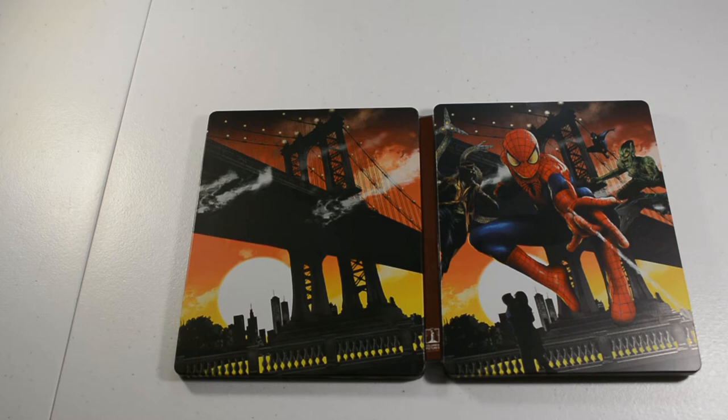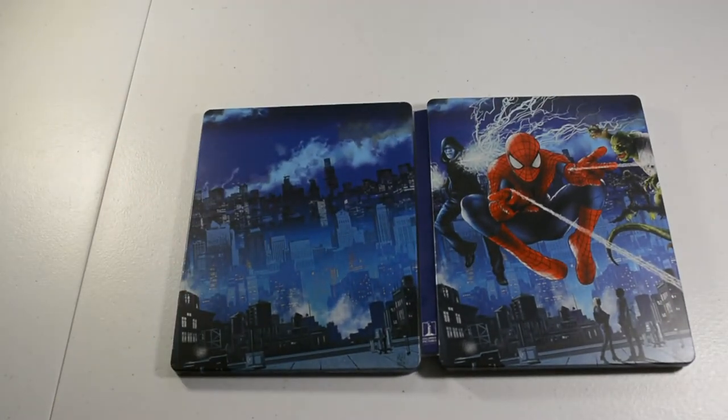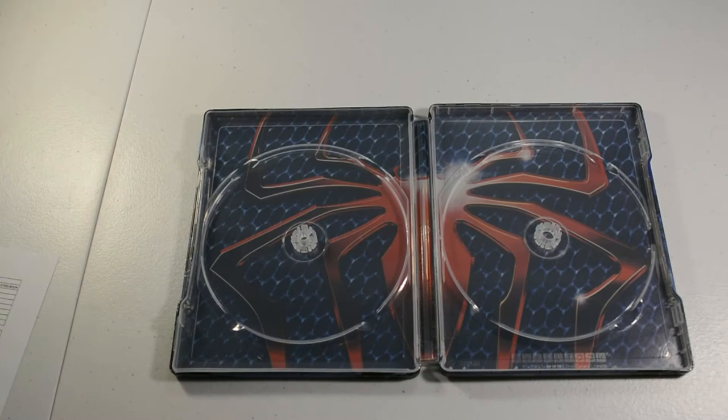Alright, this is a Spider-Man Legacy Collection with Blu-ray and 4K — so it has Spider-Man, Spider-Man 2, Spider-Man 3, and Spider-Man 2.1 on Blu-ray; I think it had 6 total discs in that case. And then this is the second part to that one — should be The Amazing Spider-Man and The Amazing Spider-Man 2, got some bonus discs and Spider-Man 3 editor's cut on Blu-ray; it has the movies in 4K and Blu-ray, I believe it has 6 discs in this one as well.